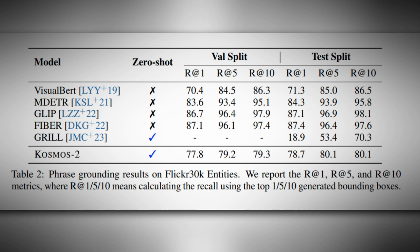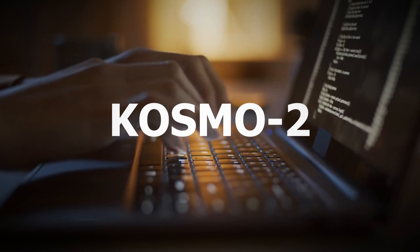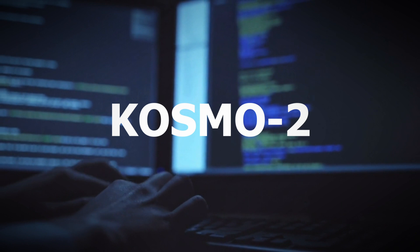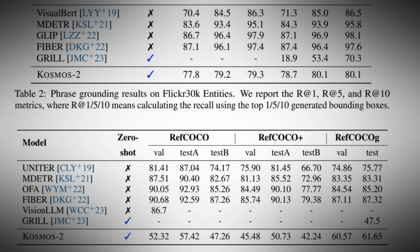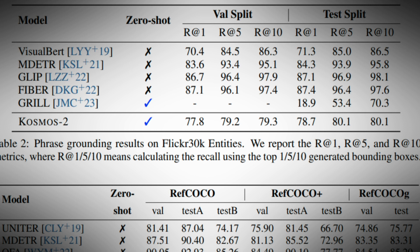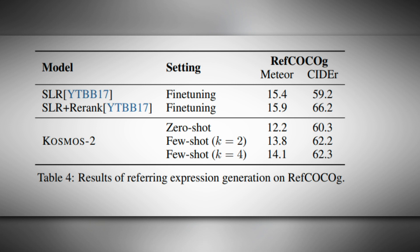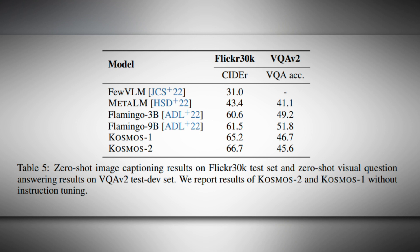When comparing Cosmos 2 to other benchmarks, it outperforms several models in terms of zero-shot capability. Zero-shot capability means that Cosmos 2 can perform a task without any specific training or examples for that particular task — it relies on its pre-trained knowledge to make predictions for unseen tasks. Although other models may display higher scores at first glance, they lack the impressive zero-shot capability that sets Cosmos 2 apart. Both Cosmos 2 and Grill stand out as the only visual models successfully achieving this level of performance in referring expression comprehension with zero-shot accuracy.